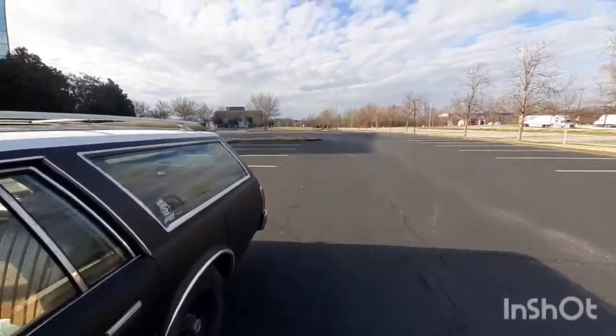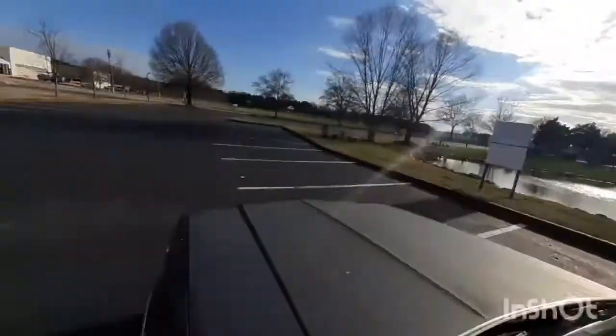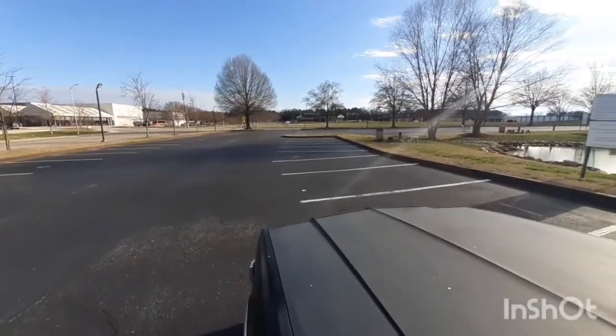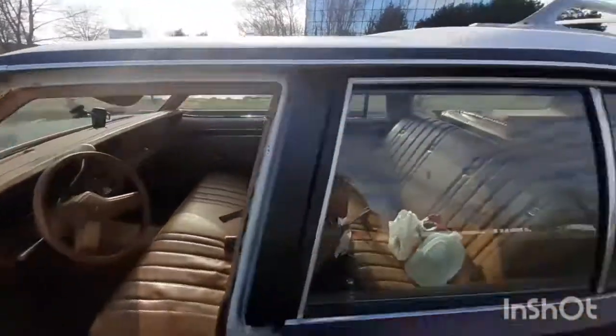Let me give y'all a quick exhaust sound — I don't know if y'all can hear it too good, but we'll see. It's got a cherry bumper exhaust on it.